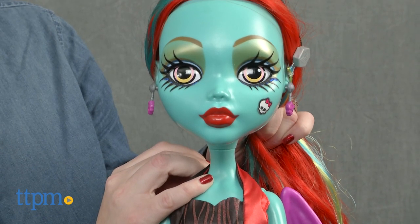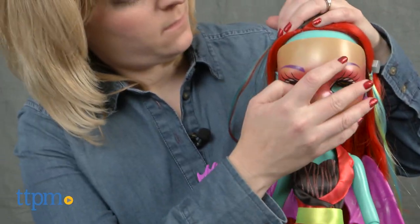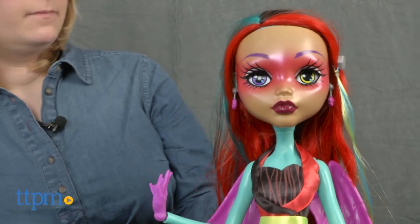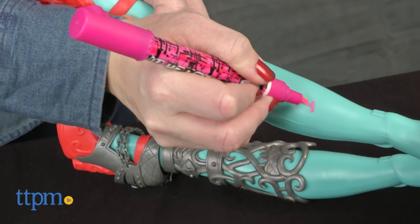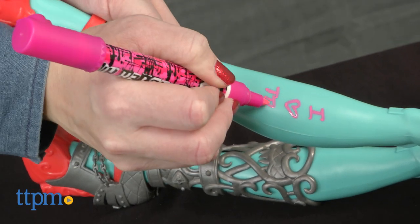Start by pressing the button on the doll's head to change the eye colors. Snap on the mask to change the face. Use the two markers to doodle and draw on the doll, or apply the temporary tattoos. Both the markers and tattoos wipe off the doll when you're done.